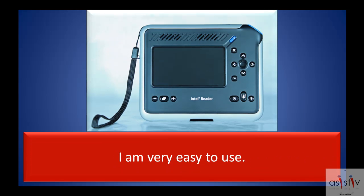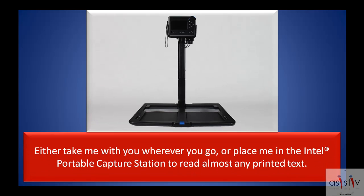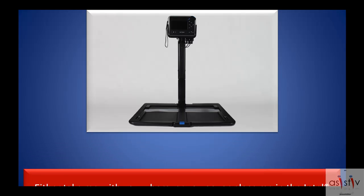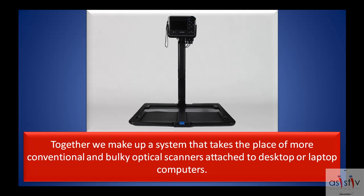I am very easy to use. Either take me with you wherever you go, or place me in the Intel portable capture station to read almost any printed text. Together we make up a system that takes the place of more conventional and bulky optical scanners attached to desktop or laptop computers.